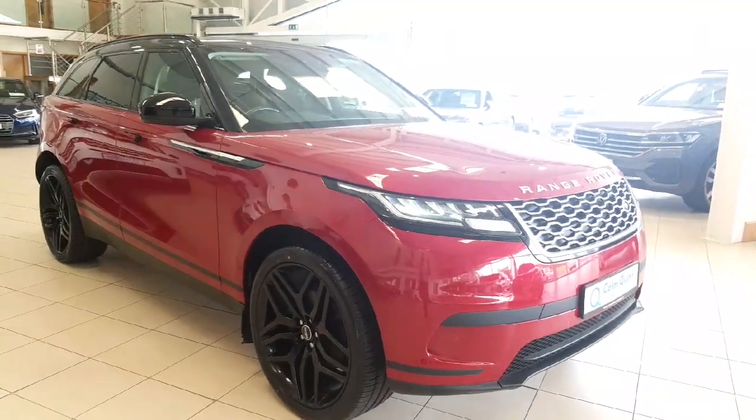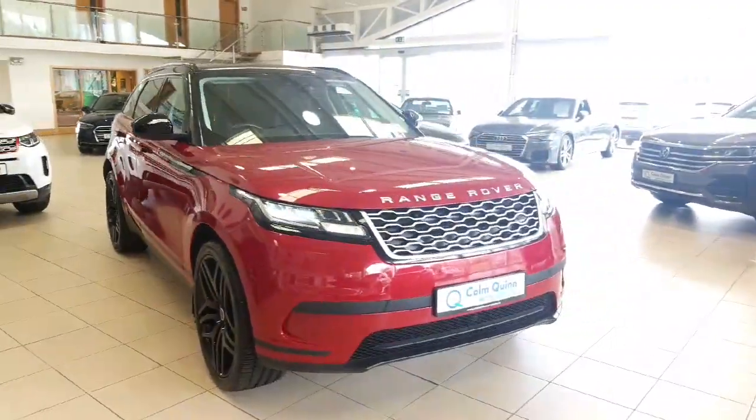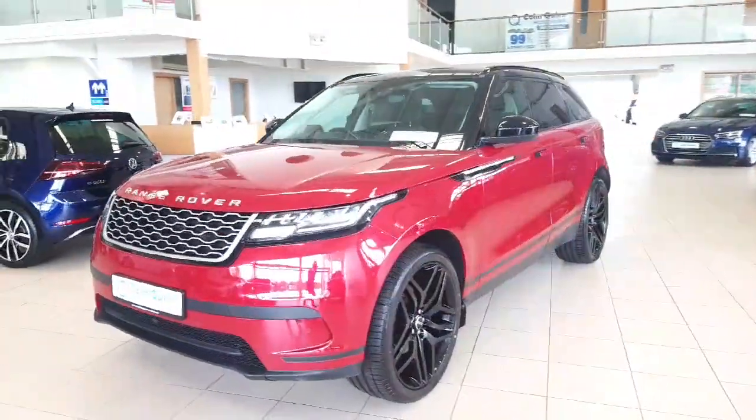How are you doing? It's Conor from Conor Quinn Motor Store in Athlone. Just want to give you a quick look at the beautiful 192 Range Rover Velar SE, finished in red metallic with black roof, black wing mirrors, and upgraded 21 inch black alloys.